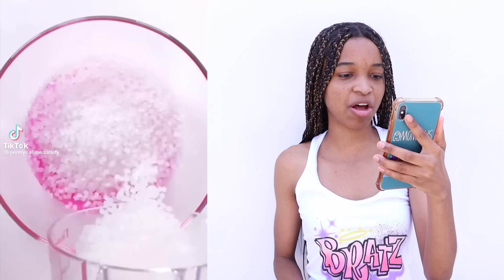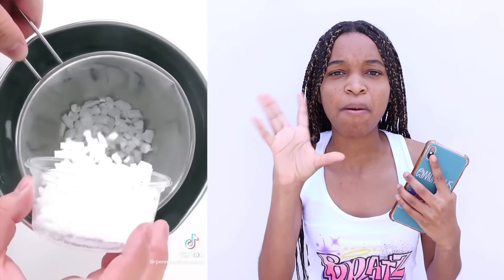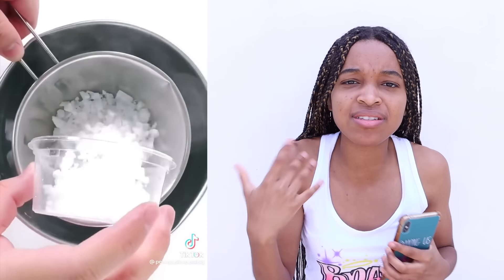That looks like salt. I'm not really a fan of the ones with bubbles in it. I do like the way it cracks and pops though — it's so satisfying hearing that. Slime looks ugly with the balls and stuff in it.